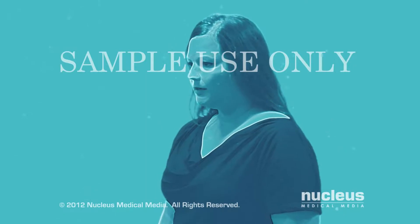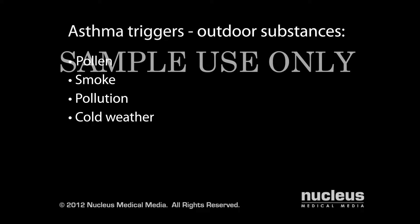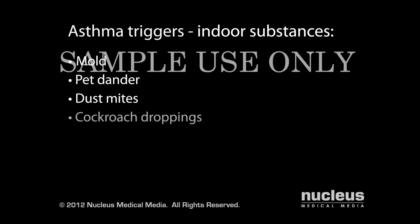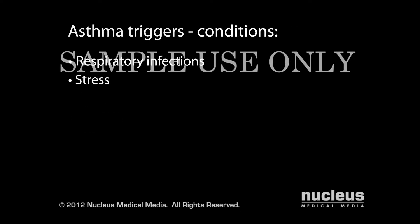Triggers of asthma attacks are slightly different for everyone, but usually include outdoor irritants and allergens such as pollen, smoke, pollution, and cold weather; indoor irritants and allergens such as mold, pet dander, dust mites, and cockroach droppings; food allergens such as fish, shellfish, eggs, peanuts, and soy; and conditions such as respiratory infections, stress, strong emotions, and exercise.